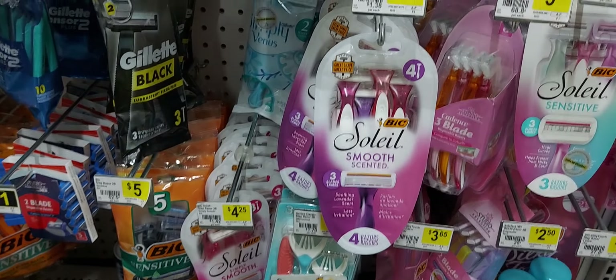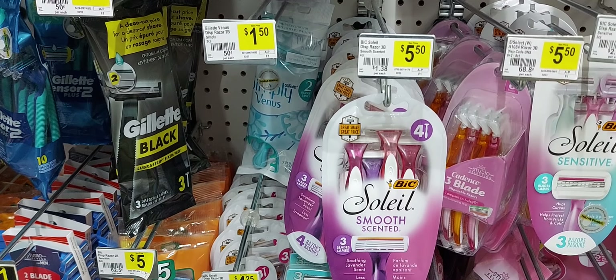The next item I'm going to pick up is the big Swiffer for $5.50, and there is a $4 off digital coupon attaching to this.